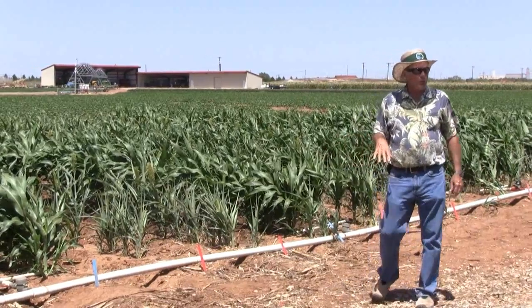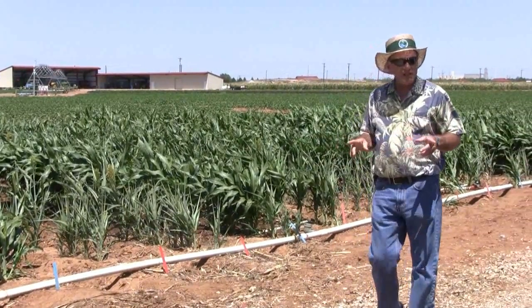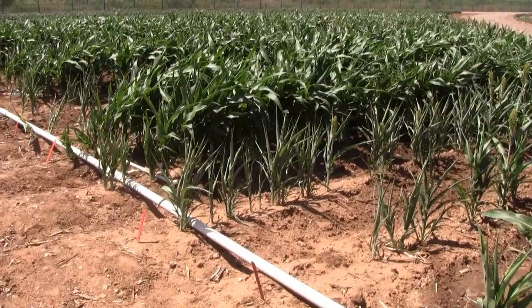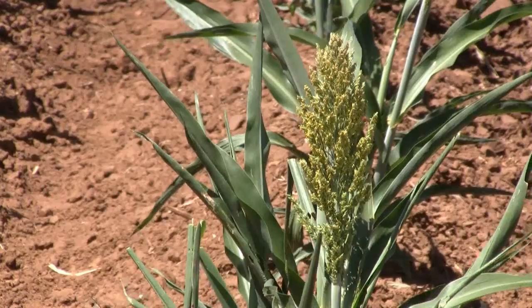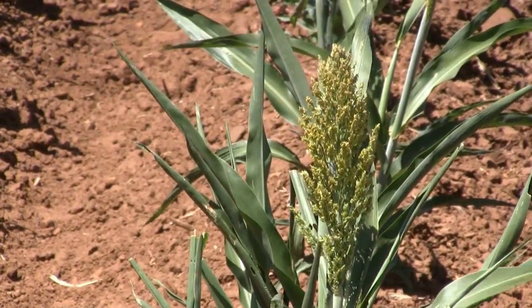Sorghum has been a very important part of this laboratory's research in the last seven years. The work that we're doing in sorghum relates to the water and temperature stress. We have irrigation scheduling systems that we've developed, and we're looking at the effect of how to manage irrigation on sorghum, whether the sorghum comes from a background that is pre-flowering drought tolerant or post-flowering drought tolerant.